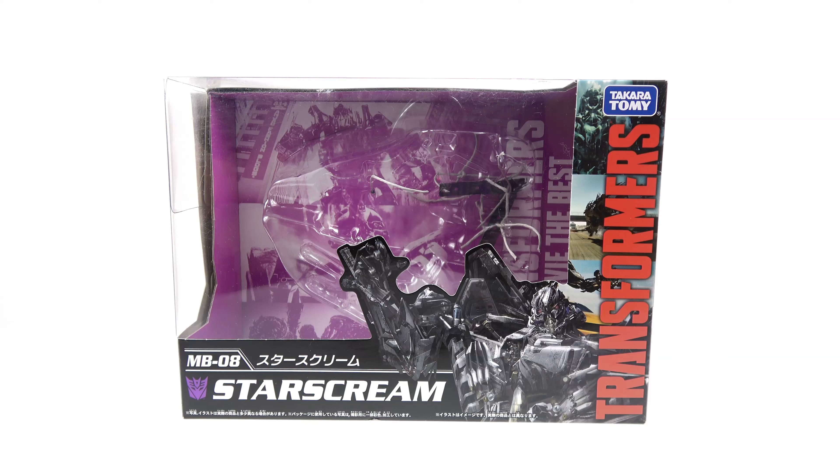What's up, you beautiful collectors! This is Optibotomist coming at you with another video review. On today's episode we're going to be taking a look at the new Takara Tomy Transformers Movie the Best MB-08 Starscream.